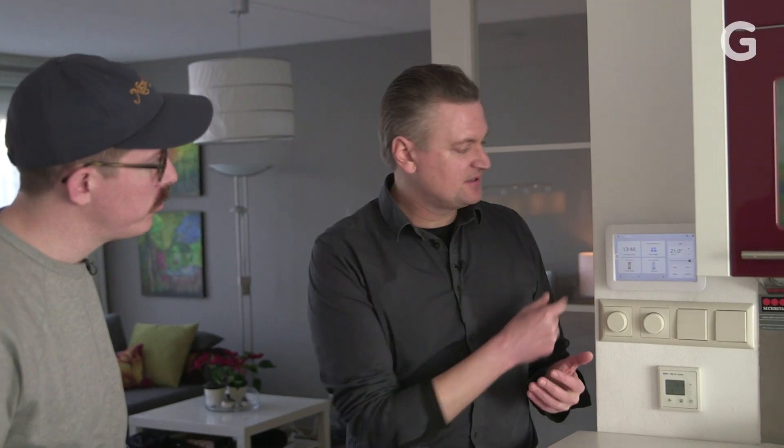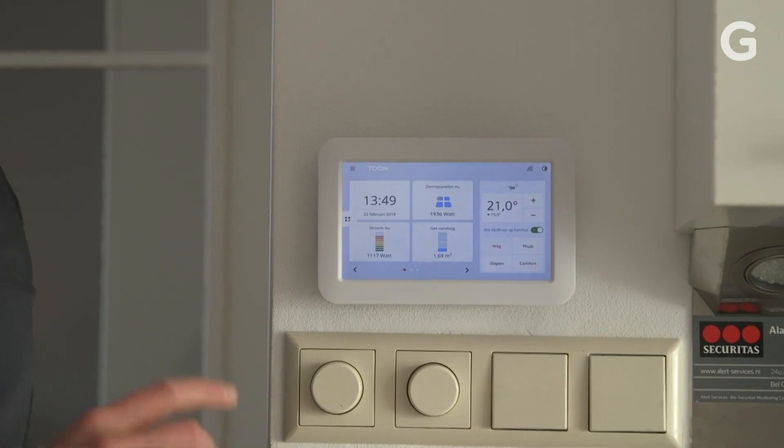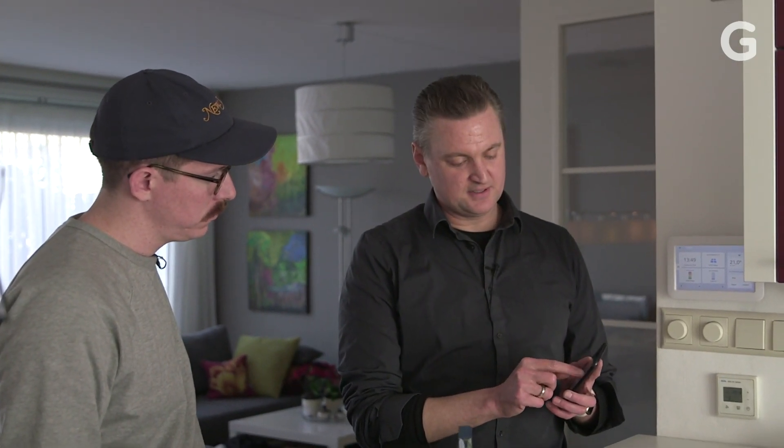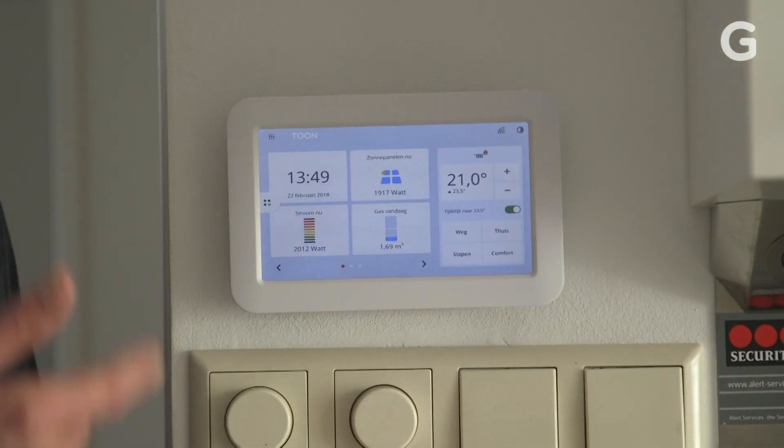What you see here is the Tone Smart Thermostat, and it's a little bit different from the Nest, as it's connected directly to your billing at the end of the month. Right now I can see how much I'm consuming in terms of energy and also gas. If I'm the first one home, I'll go to my Tone app, turn up the temperature, and you'll see the set point change here — and that means the boiler is turned on.